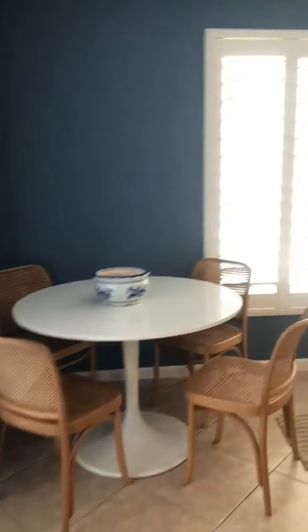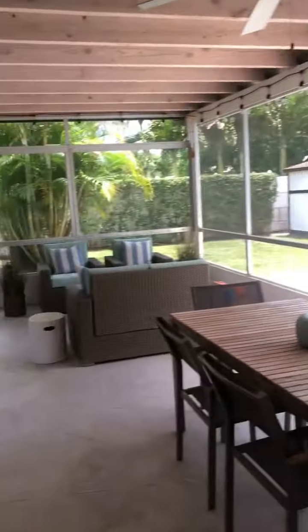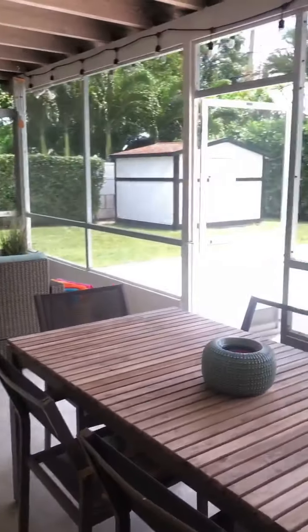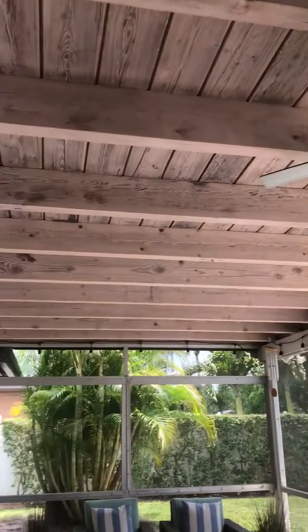Right off the kitchen we have a nice little dining slash family room. Super cute built-in shutters on the windows. And then right off that you have this awesome screened-in patio — nice, awesome old Florida features.